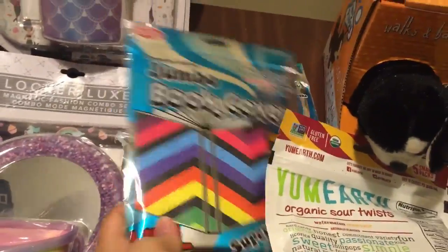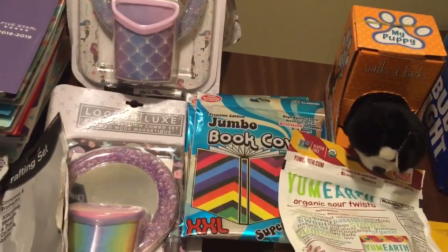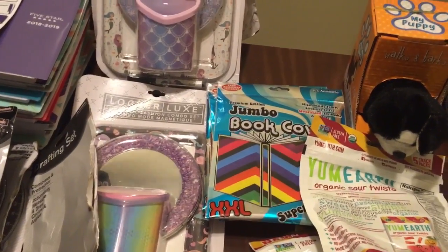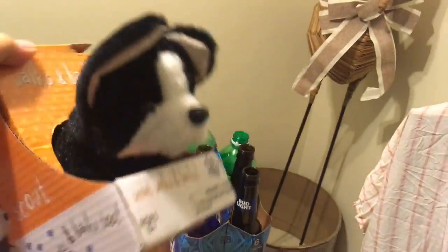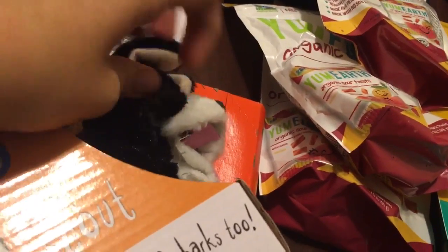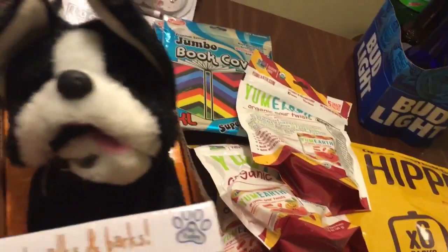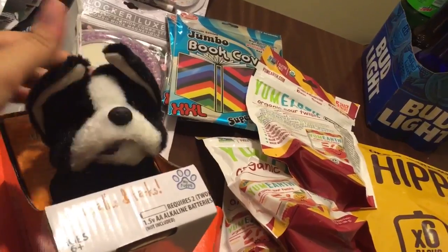And then I have four jumbo book covers. Those can definitely be donated because at least where I went to school it was required that textbooks were covered, so students can definitely use those. Right here I have this little Barks and Walks dog. The reason he was thrown out is because his mouth is ripped a little bit. I can just glue or sew that back together. I'm just hoping they didn't smash his head in — he's looking kind of smashed. He might not work, but he's cute.